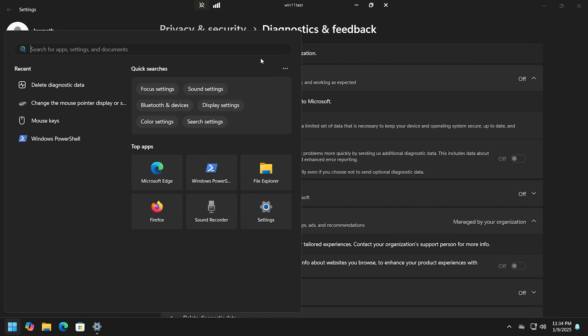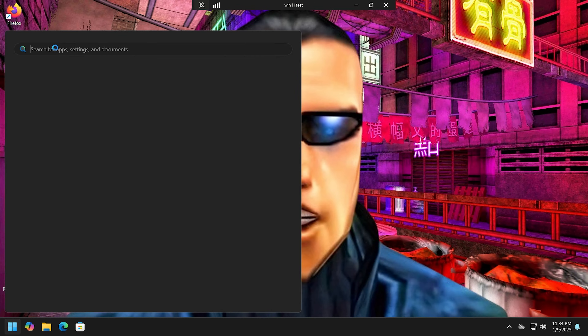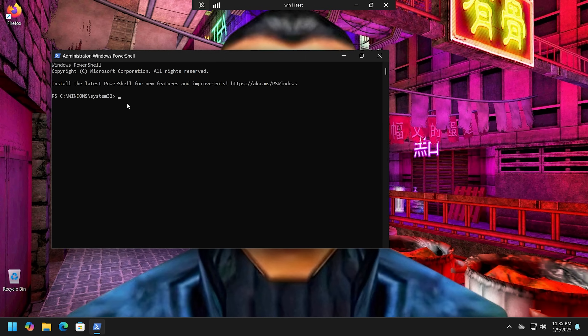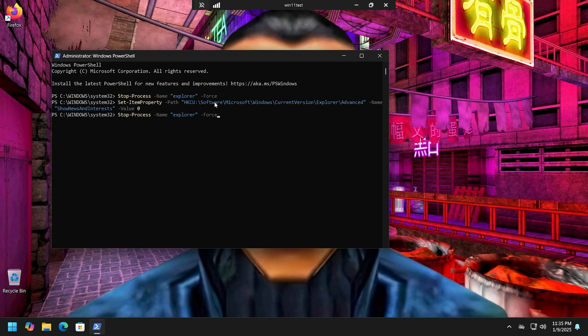I also want to remove the news widgets. I don't need any widgets, so I'm going to shut them off with a PowerShell command — I'll put it in the description. Hit Start, open PowerShell as administrator with Ctrl+Shift, stop the Explorer process, and run the command to remove the widget stuff. You may need a reboot for some of these changes to take effect.